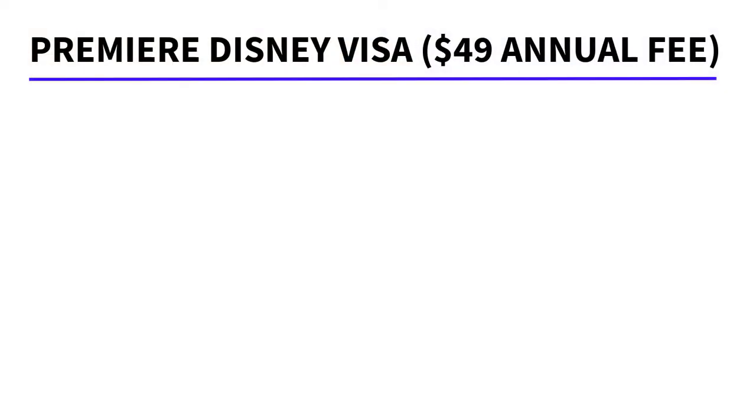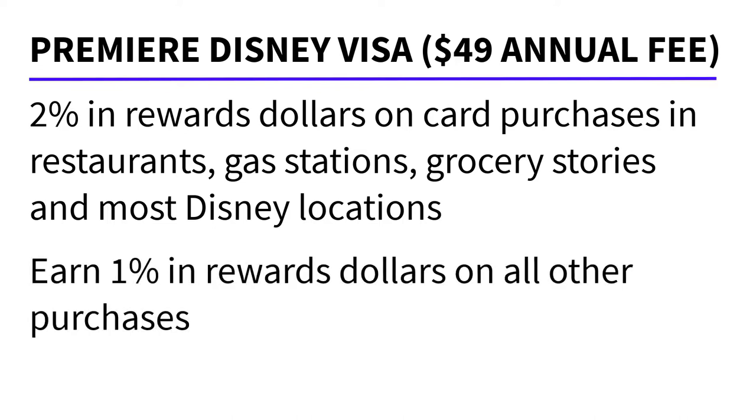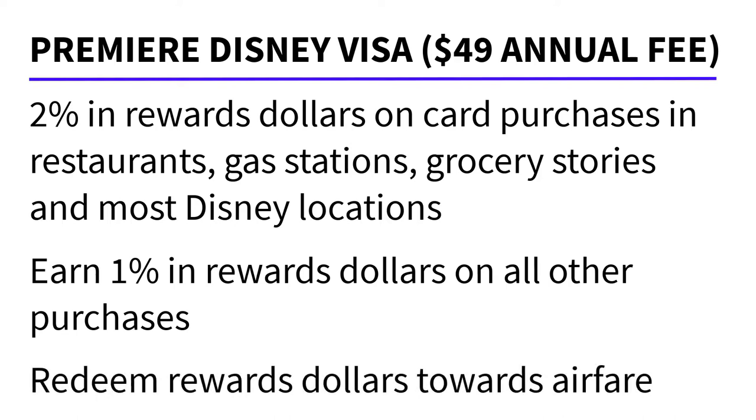The second type of card is the Disney Premier Visa. This one has a $49 annual fee, and for that fee you earn 2% in Disney rewards dollars on card purchases in grocery stores, restaurants, gas stations, and most Disney locations as well. You would earn 1% on all of your other card purchases. Premier Visa holders also have the opportunity to redeem rewards dollars for a statement credit towards airline travel. The rest of the perks for this card are actually the same as the regular Visa.